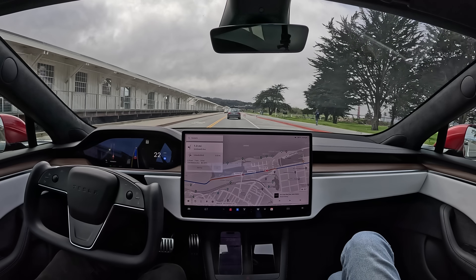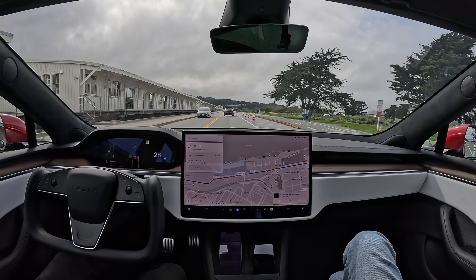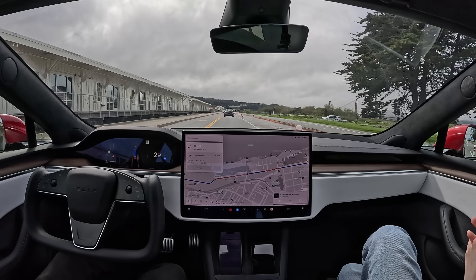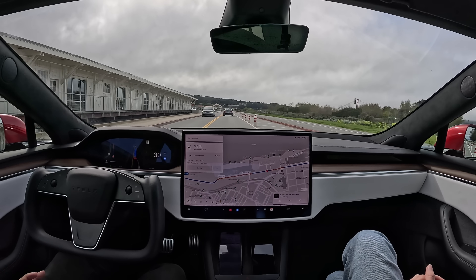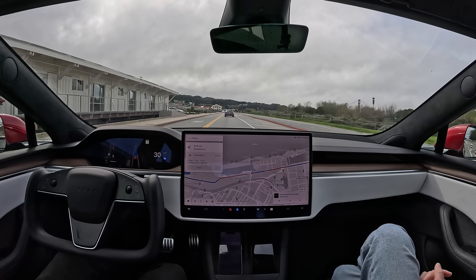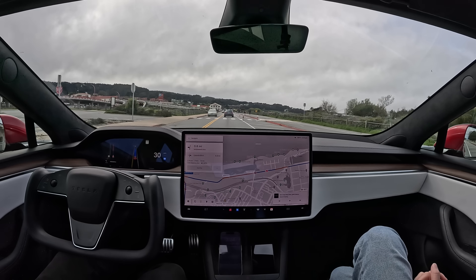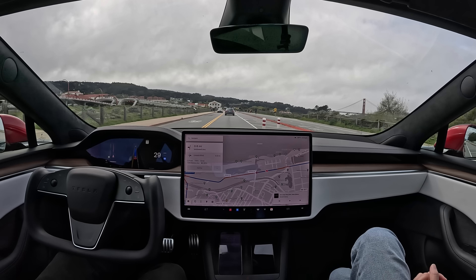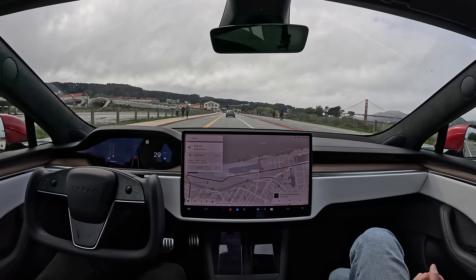Left on McDowell Avenue is our next turn in one mile. So far so good — I haven't had to intervene. The car's been doing all the driving, despite people, cars, cyclists, people getting out of their car — you name it. It's a nice Saturday today. It's not raining for once, so people are outside.